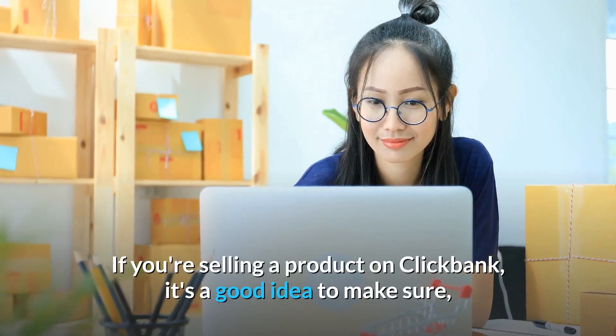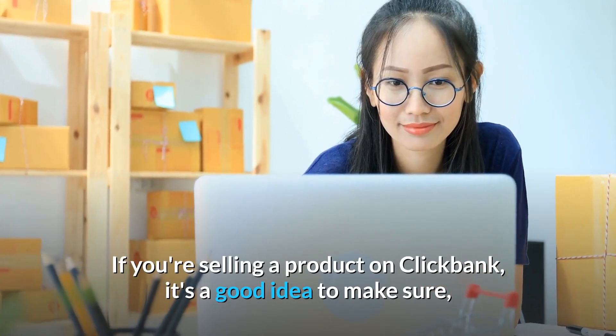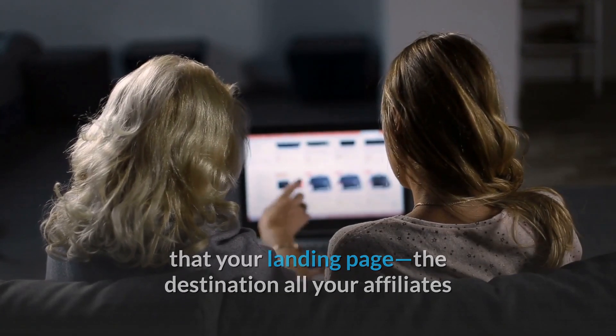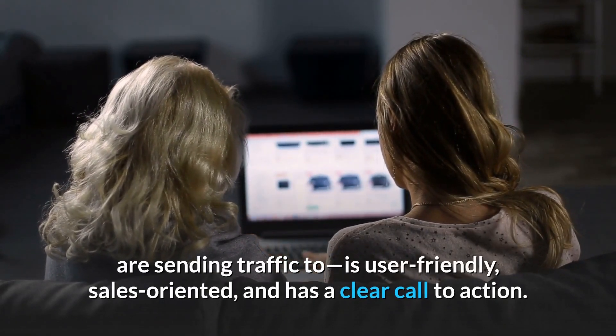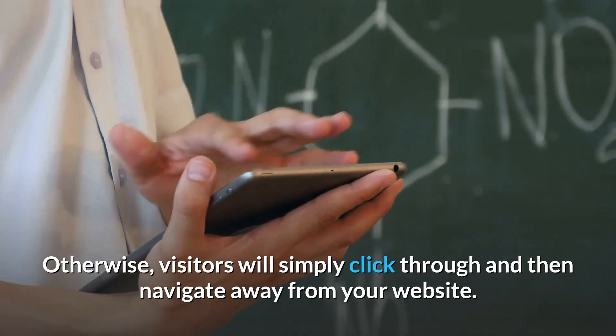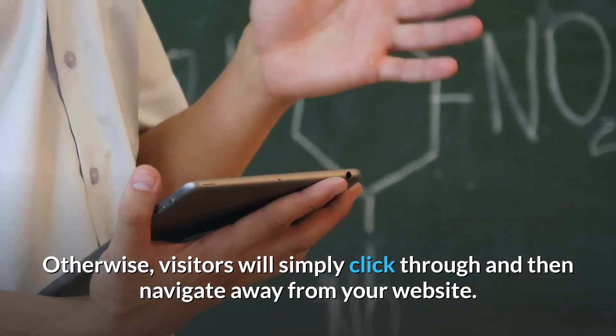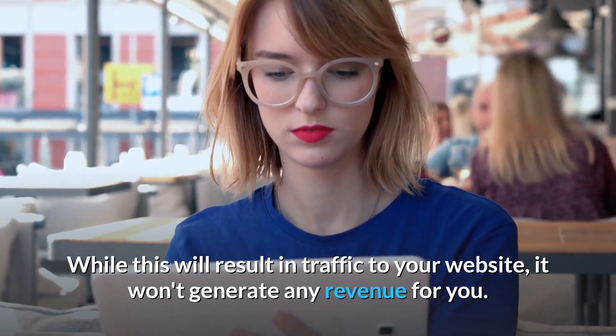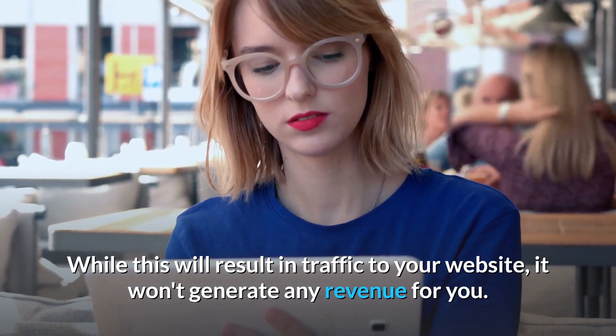If you're selling a product on ClickBank, it's a good idea to make sure that your landing page — the destination all your affiliates are sending traffic to — is user-friendly, sales-oriented, and has a clear call to action. Otherwise, visitors will simply click through and then navigate away from your website. While this will result in traffic to your website, it won't generate any revenue for you.